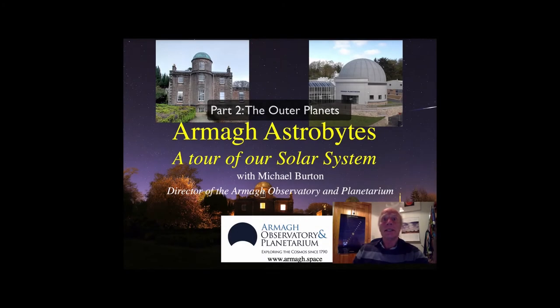Welcome to AMAR Astrobytes, where we bring you stories about astronomy in bite-sized chunks. My name is Michael Burton, the director of AMAR's Observatory and Planetarium.